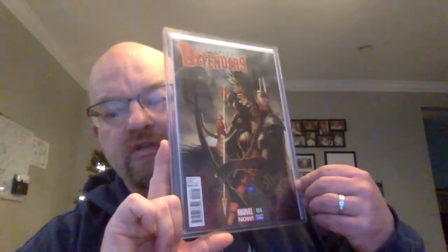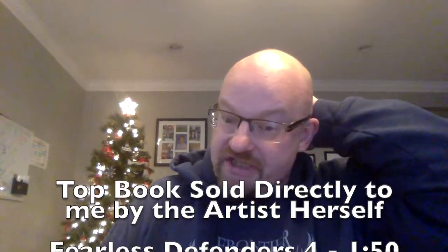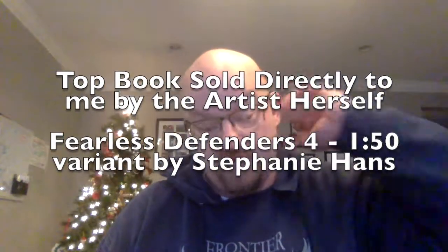Just a gorgeous, gorgeous cover. I hope my camera is doing it justice. I hope the light is not playing too much havoc. I'm super happy. She also sent like five other books that were on my list. I told her to surprise me — she had seen my list of books I was missing of hers and she chose. Everything I got from her was really great. Thank you, Stephanie. I really appreciate it.